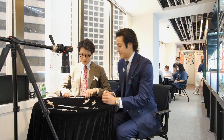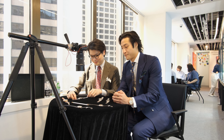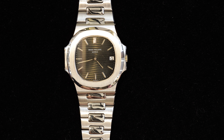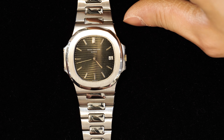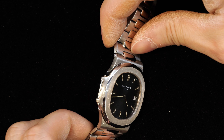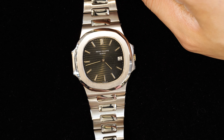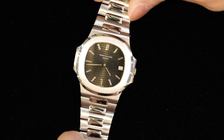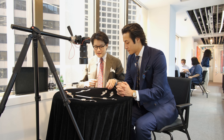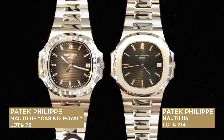Next up we have Lot 214, this beautiful Patek Philippe Nautilus reference 3700-1, which is basically the first ever Nautilus reference ever produced. This present example is from circa 1978, so really one of the earlier versions of the 3700, and as you can see it is really well kept with a long bracelet. We've brought out a couple of the descendants just to have a look at them together.